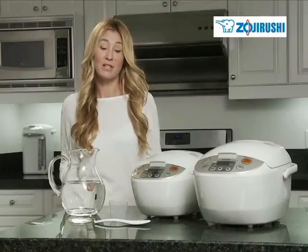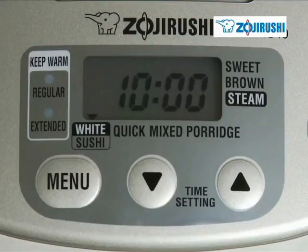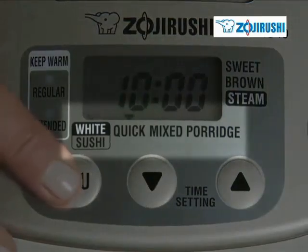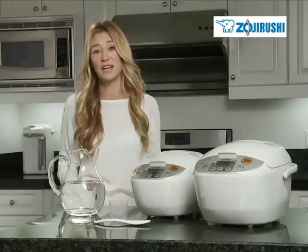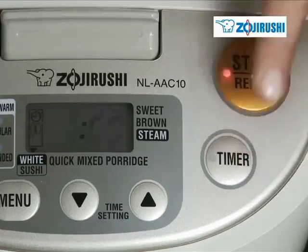With a variety of settings, you can cook different types of rice and grains effortlessly by selecting from the easy-to-read LCD control panel. White or sushi rice, quick cooking, mixed, porridge, sweet, brown, and steam settings are all pre-programmed in the machine, taking the guesswork out of cooking rice. Set your machine to make rice when you want it.